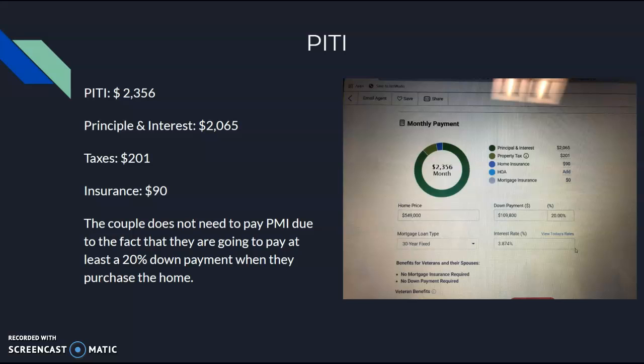And then to PITA. The total is $2,356 for the dream home. Principal and interest makes up $2,065 of that, taxes $201, and insurance is $90. Due to the fact that the couple is planning on paying at least a 20% down payment when they purchase the home, they do not have to worry about PMI, so that is not shown calculated here.